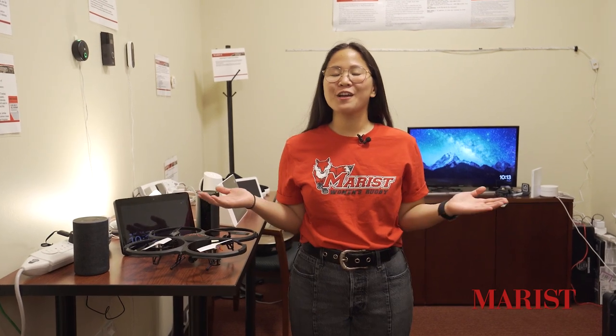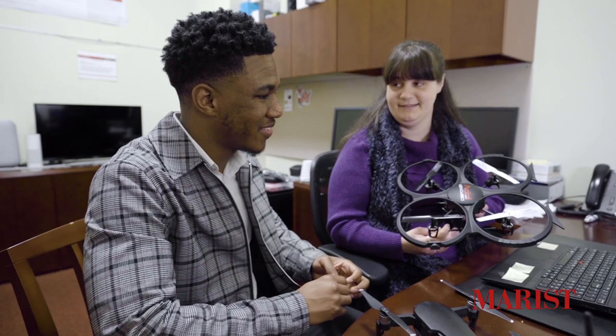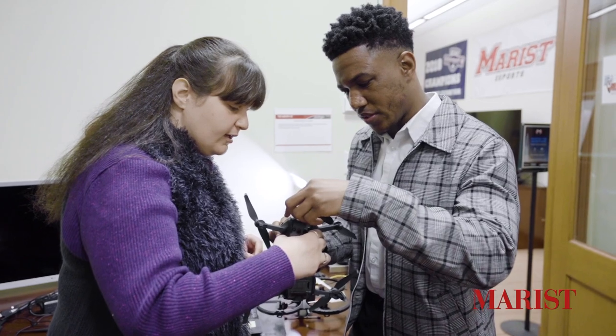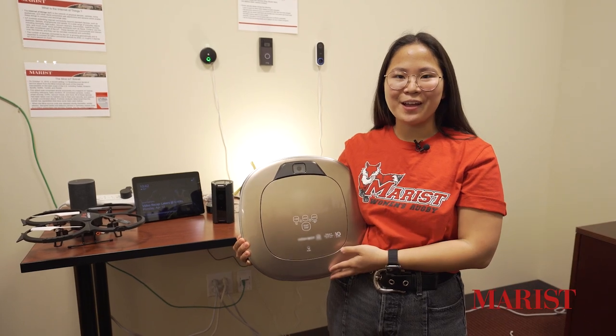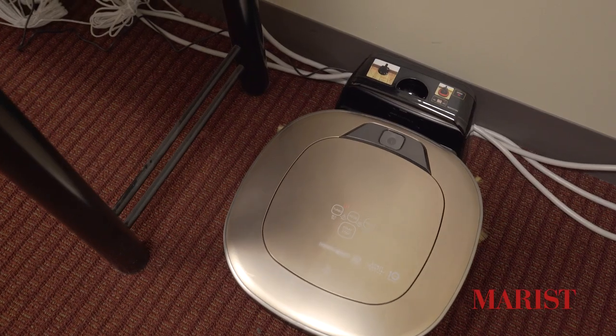Welcome to the Internet of Things Research Laboratory. Today, nearly every device you own is connected to the internet, from smartphones to doorbells to voice assistants. Have you ever wondered how secure these devices are? In this lab, we search for vulnerabilities in these devices, reprogram them, and more. Recently, some of our students found a security vulnerability in a vacuum cleaner that would let a hacker access the camera and see inside someone's home.